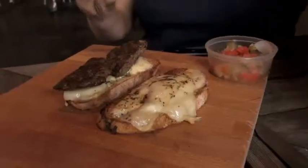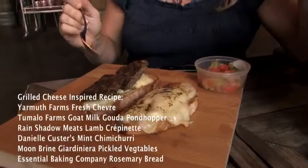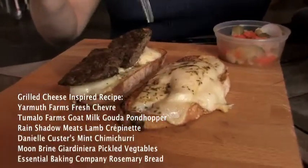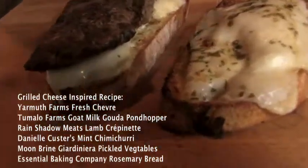And then it's not just cheese — it's how cheese and other ingredients mix together. This looks beautiful. We've got the crepinettes with the chèvre schmear. And we've got that beautiful Pond Hopper. Look how it's melting.